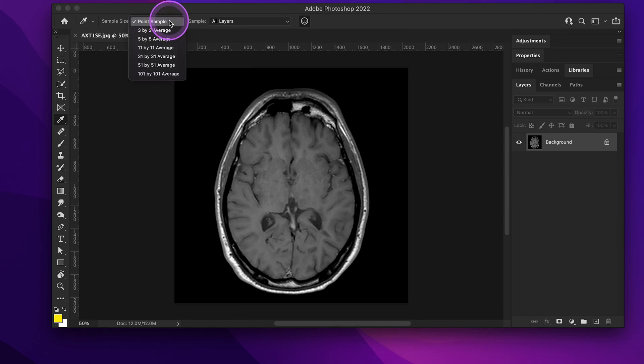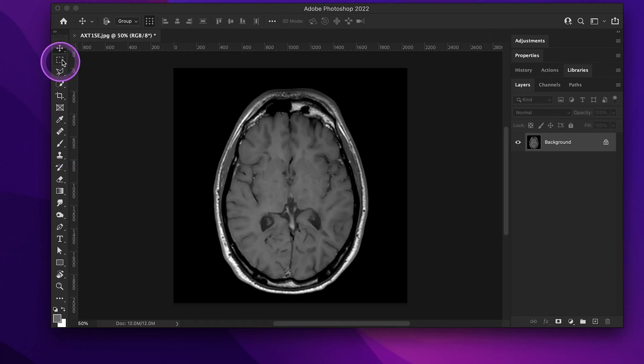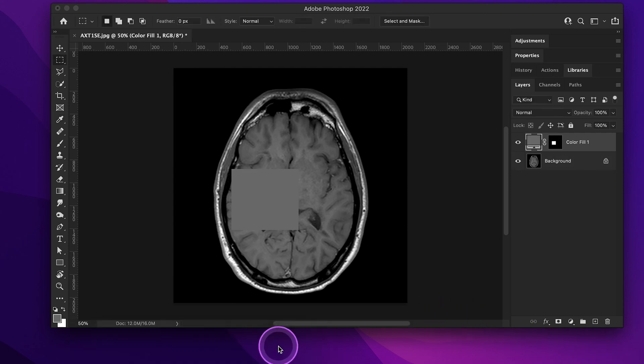Select the eyedrop tool. I change the sample size from point sample to a 31-by-31 pixel average. I picked a specific spot — I don't know if any particular region is better or worse, it doesn't matter where — just make sure to pick the same spot for every year. Use the rectangular marquee tool and make a selection. Now make a solid fill layer of the shade of gray you just selected. Go one by one through all the years you have. The shades of gray sometimes don't change much — I didn't really see the full effect until I was entirely done. And I was shocked. I'll show you my file images and explain the timeline of events.